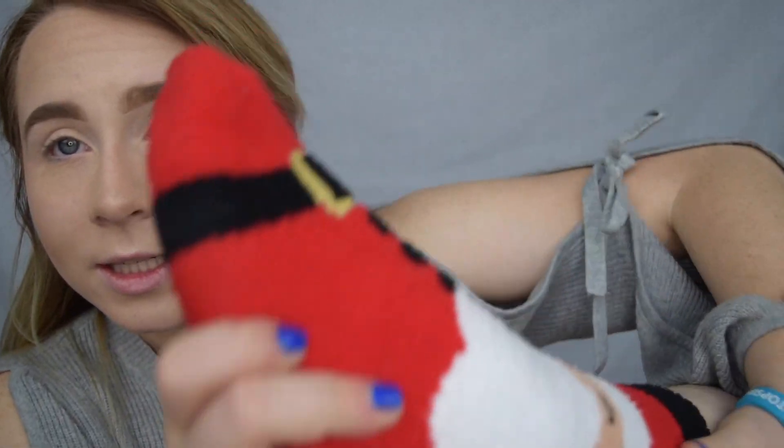Hey guys, welcome back to my channel. I am Kate and today I'm going to be showing you an easy holiday makeup routine anyone can do, no matter what skill set you're at. I already did my face makeup — I did a full face makeup routine you can watch right here in the cards. Without further ado, let's jump right into some makeup. Do you guys like my socks? They're Christmas!